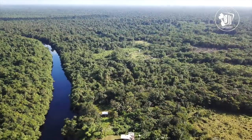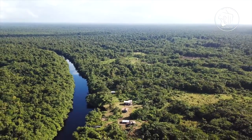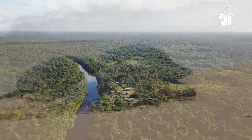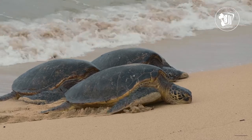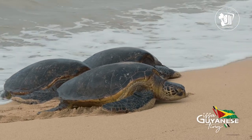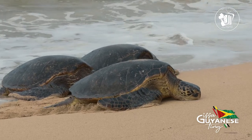Today, we leave the city of Georgetown and place our sights on the northwest part of Guyana in Region 1. This area is a nesting site for four of the eight sea turtle species found in the country: the green, the hawksbill, the leatherback, and the olive ridley.